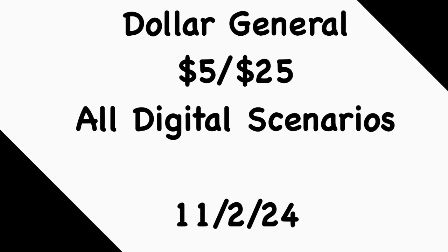That's going to do it for the Dollar General 5 for $25 all-digital scenarios you can do this Saturday, November 2nd. Let me know what you thought of the deals, what you're planning to pick up, or if you're passing because you already grabbed some of the any-day deals I posted earlier in the week. Hopefully your stores are fully stocked.